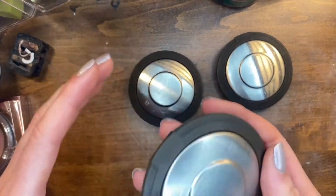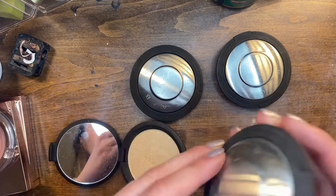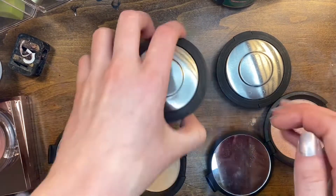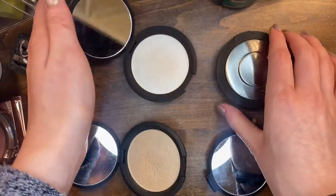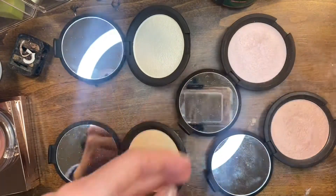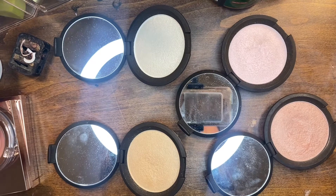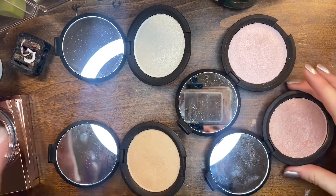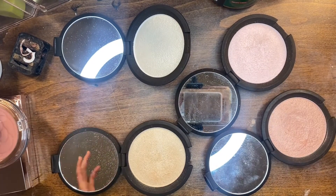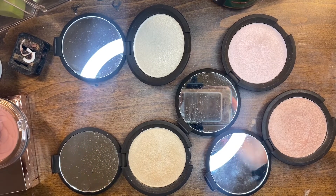I have a lot of Becca highlighters and these are phenomenal. I have Moonstone, Rose Quartz, Pearl, and Prismatic Amethyst. Becca's highlighters are so good and they're still available on Smashbox, so you can still get your hands on them — I'd highly recommend. They are amazing. I'm keeping all four.